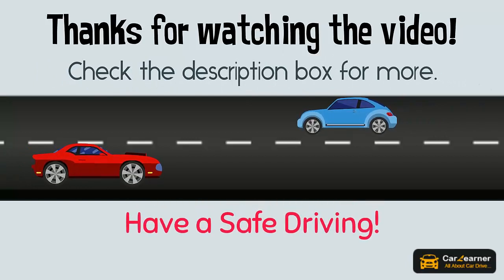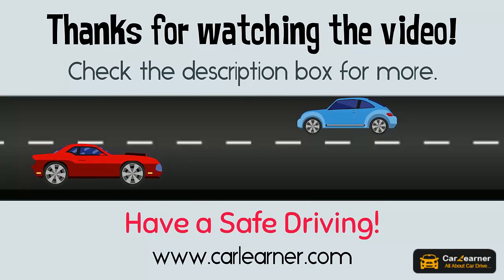Have a safe drive. Visit www.carlearner.com.